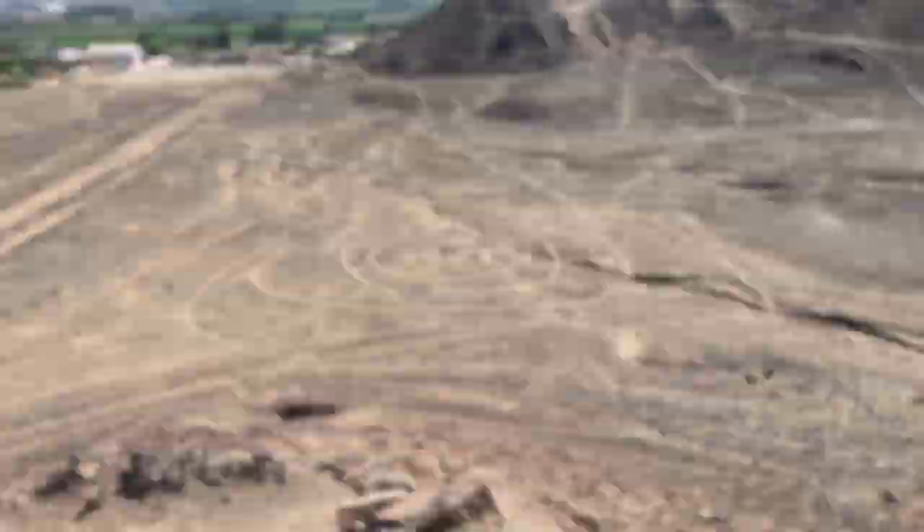If you look right here you'll see the thread, and if you look to the left from north to south you'll see right there — that's the needle.